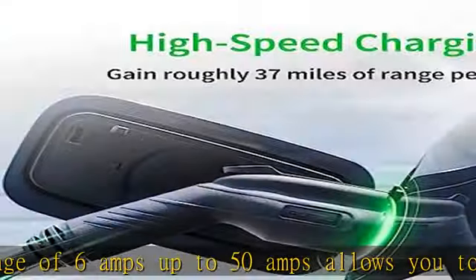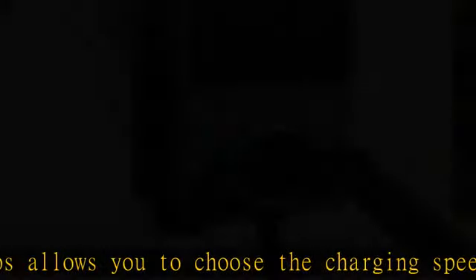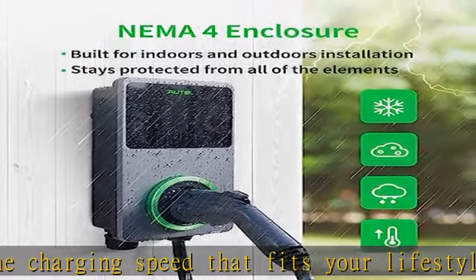Efficient connectivity: Wi-Fi, Bluetooth, and Ethernet connectivity options ensure automatic OTA (over-the-air) firmware updates and seamless connectivity and communication with your mobile device.